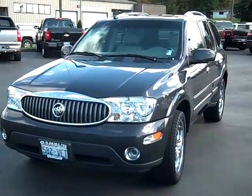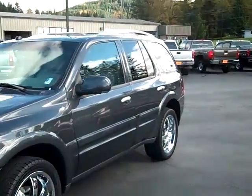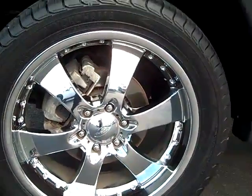Art Gamble Motors in Enumclaw, Washington, bringing you this 2007 Buick Rainier CXL. One of the first things you notice on this CXL are the custom wheels. Let's take a peek at these things — these are 20-inch wheels.